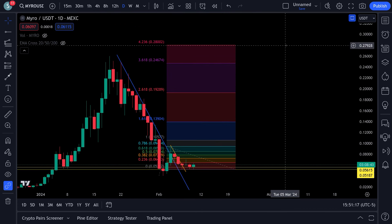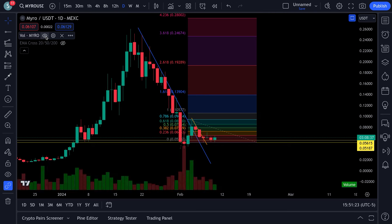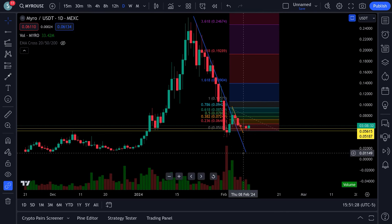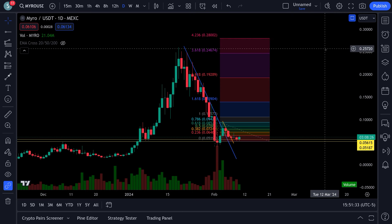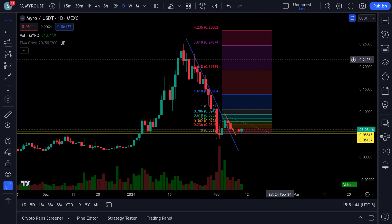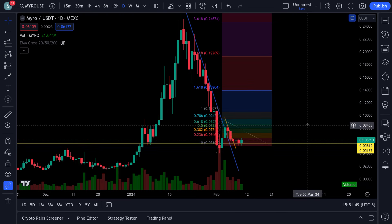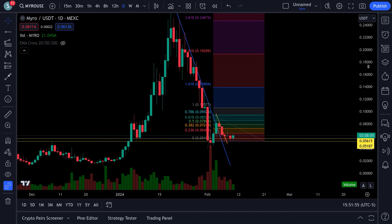A trend-based Fibonacci gives you targets to look for. After everybody went and sold - look at the volume on the daily, you can see a bunch of selling in here - wouldn't that be something if this thing went and set a new all-time high at 28 cents? That would be insane. You'd see a ton of volume come in and people piling in once it broke the 618 and 702.